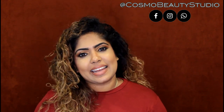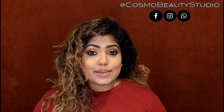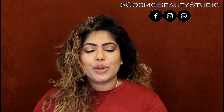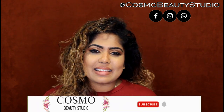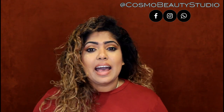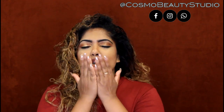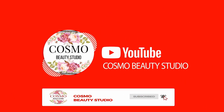If you like this video, don't forget to subscribe to the channel.